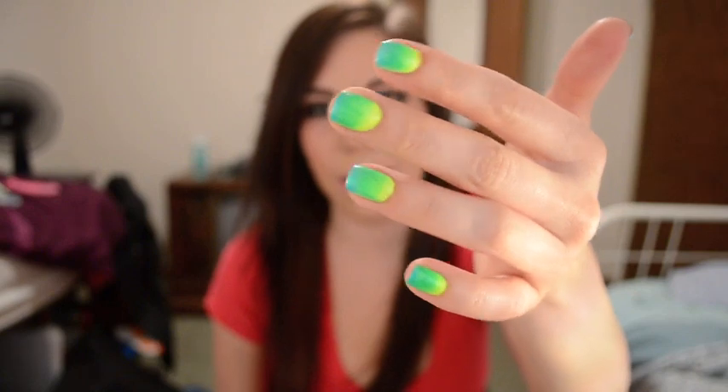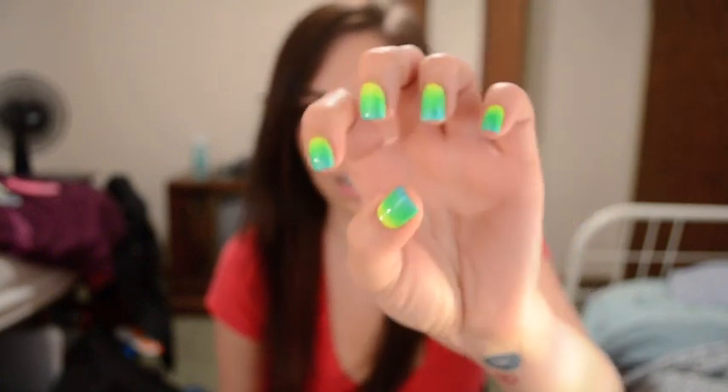On my nails, I did a nice little neon ombre thing with a sponge. I don't know if you guys would be interested in a tutorial on that or not, because it is fairly simple and it's kind of all over everywhere, so it would be easy to find one. But if you do want one, let me know and I will do it. So I'm going to get right into the favorites.